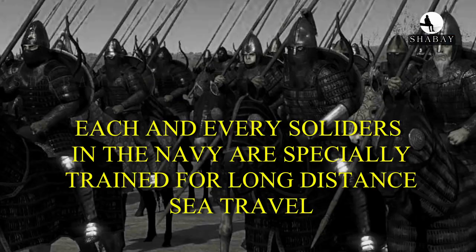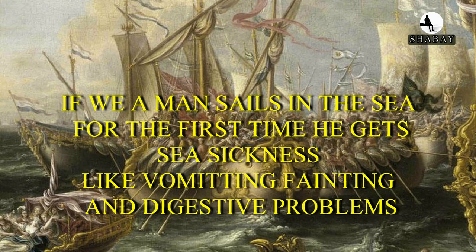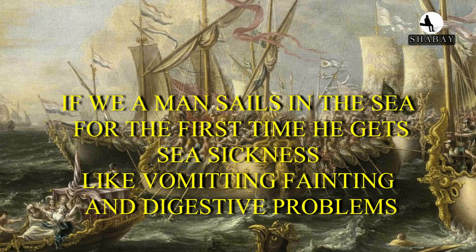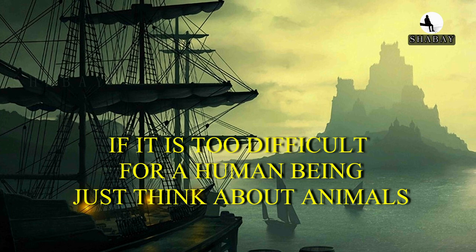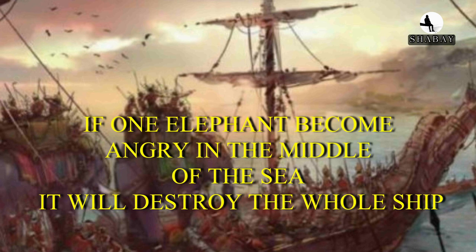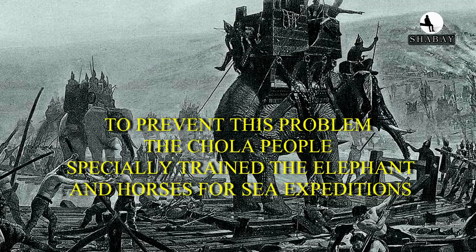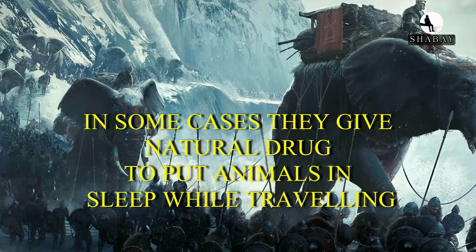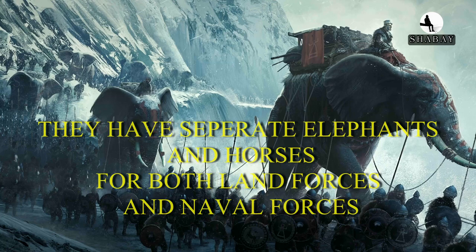Each and every soldier in the navy was specially trained for long-distance sea travel, including how to carry animals in ships. If a man sails in the sea for the first time, he gets sea sickness like vomiting, fainting, and digestive problems. Just think about how difficult it would be for animals. If one elephant became angry in the middle of the sea, it could destroy the whole ship. To prevent this, the Chola people specially trained elephants and horses for sea expeditions. In some cases, they gave natural drugs to put animals to sleep while traveling. They had separate elephants and horses for land forces and naval forces, and never used land force animals for sea expeditions.